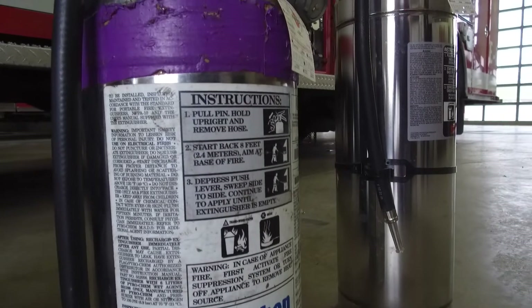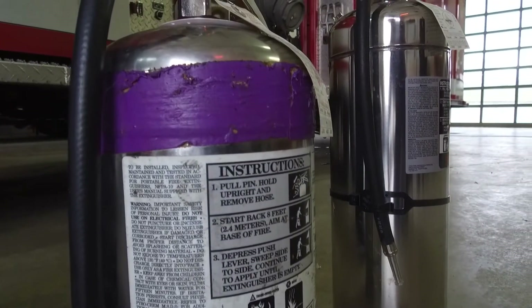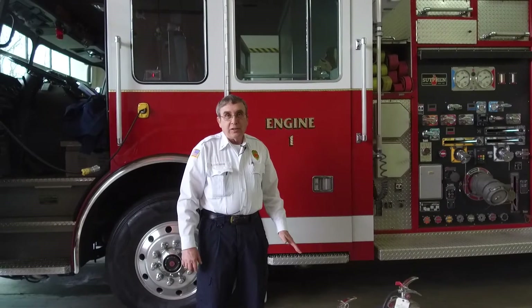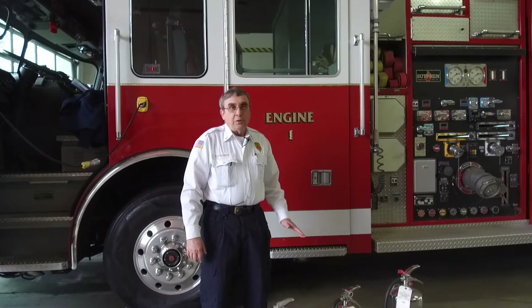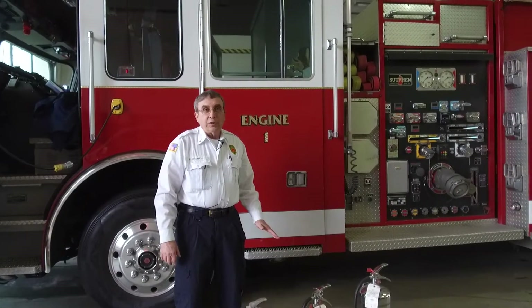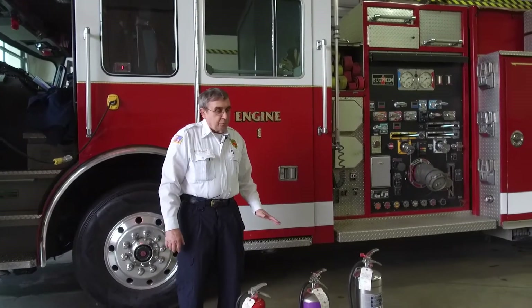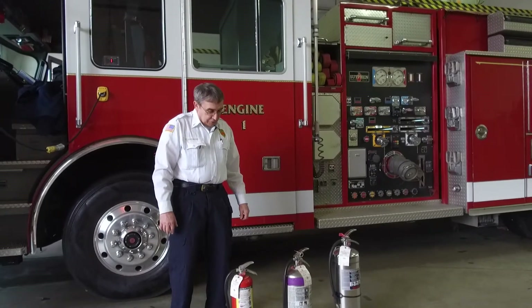When we're doing inspections at special events with the food vendors, a lot of food vendors struggle with the proper extinguishers that they need to have. I'm hoping to take a couple of minutes to show you all the different kinds of extinguishers and show you which ones you need to have, so it won't be an issue when it comes time for your inspection.